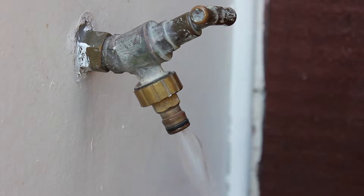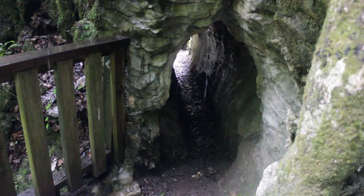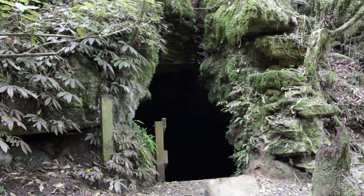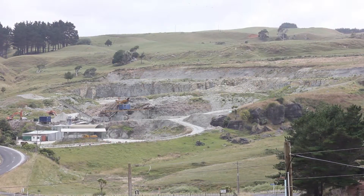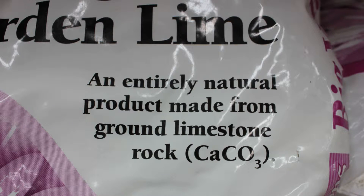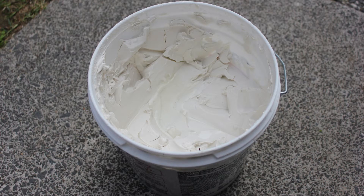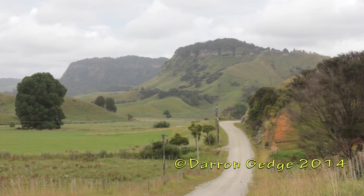Limestone can act as an aquifer where water can be stored and used by people. Some ancient cultures used limestone caves for shelter and burial. Limestone has many other uses, including powdered limestone as a soil fertilizer and as a building material.